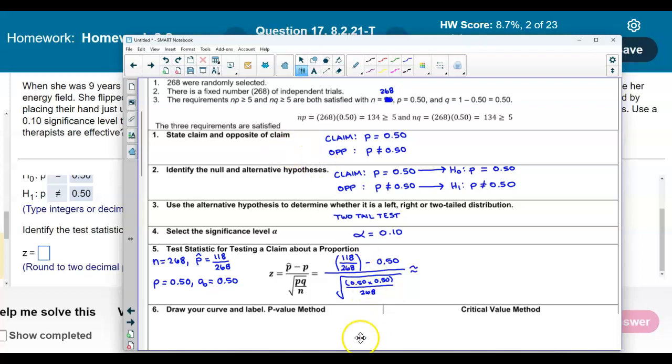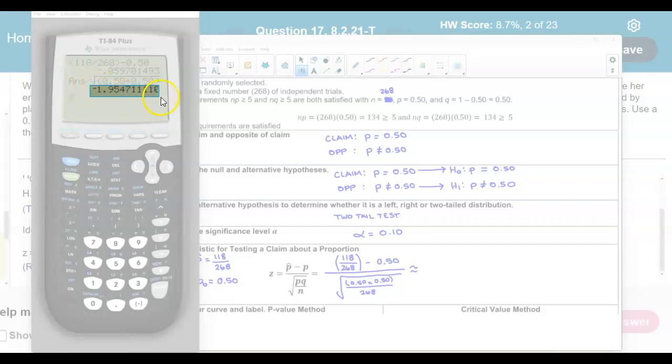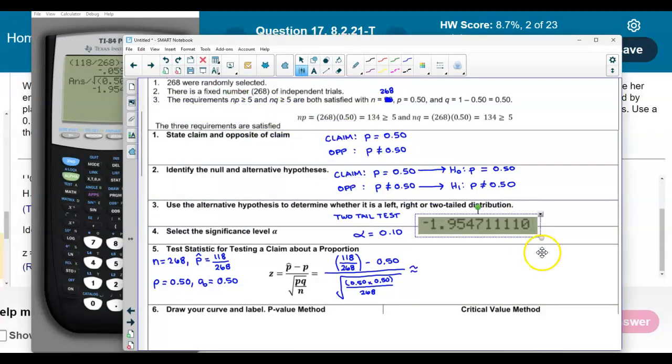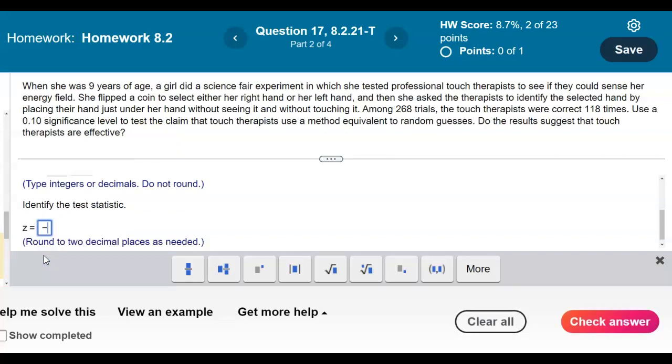We'll round to two decimal places. In the calculator: (118 ÷ 268 − 0.50) ÷ √(0.50 × 0.50 ÷ 268). Press enter to get our test statistic, which rounds to negative 1.95. So our test statistic is z = −1.95.